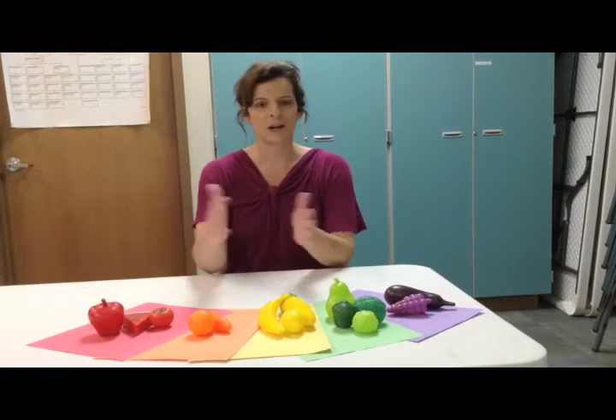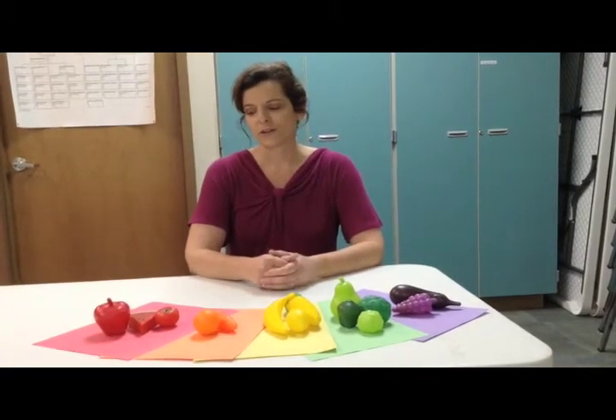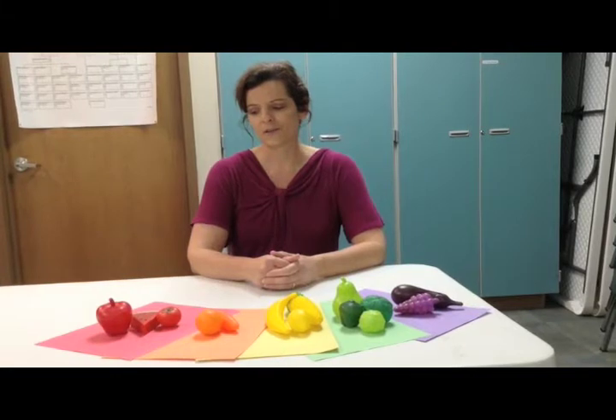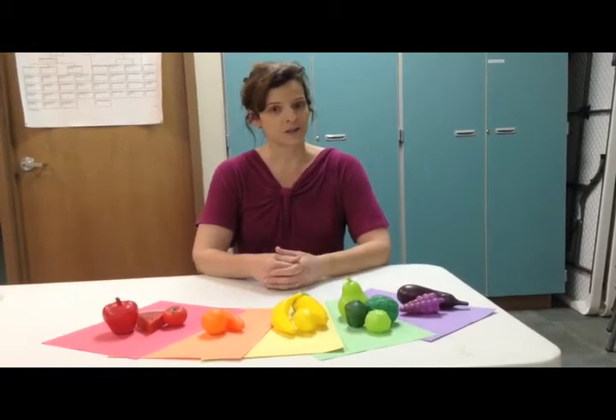What I have in front of me is a rainbow of fruits and vegetables that you can choose from. The red vegetables and fruits are what we would consider to be heart healthy. So when you're encouraging your children to choose things, have them look at apples, tomatoes, watermelons. Each of these different types of vegetables has a different set of nutrients that can help protect your child.